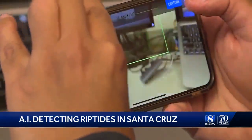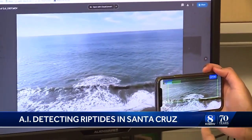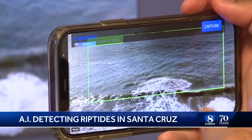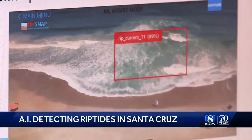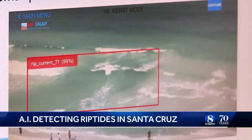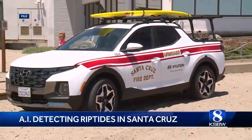The way it works is machine learning is applied to teach the system how to identify signs of riptides, based off cameras that monitor the waves, processing them with algorithms. The algorithm is basically detecting where the rips are, and the detection is represented by the red boxes that you see — a tool that could help lifeguards and other first responders.